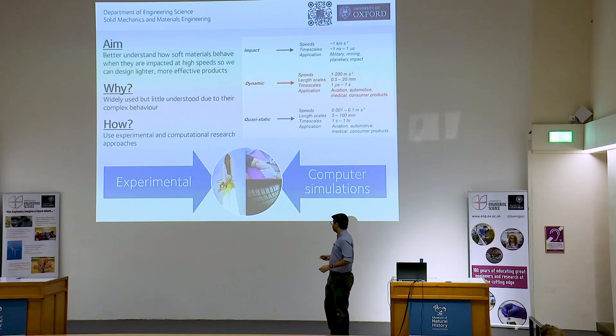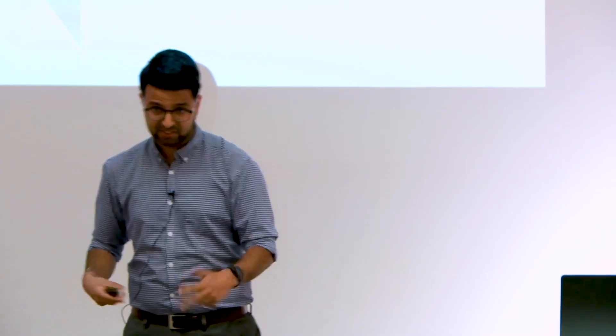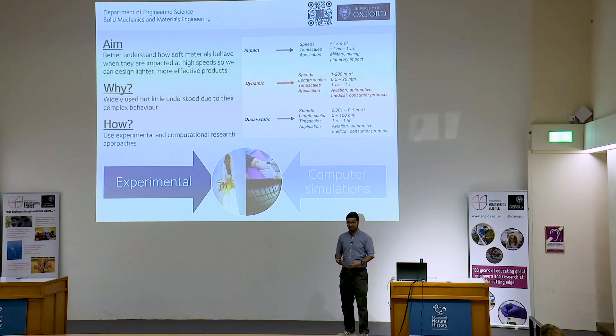My research looks at two facets: the experimental side and the computational modeling — the computer simulations. In today's talk, I'm going to focus on the experimental side, and I'm going to present three challenges that I face and three potential solutions to those challenges that have been made possible through the research activities.